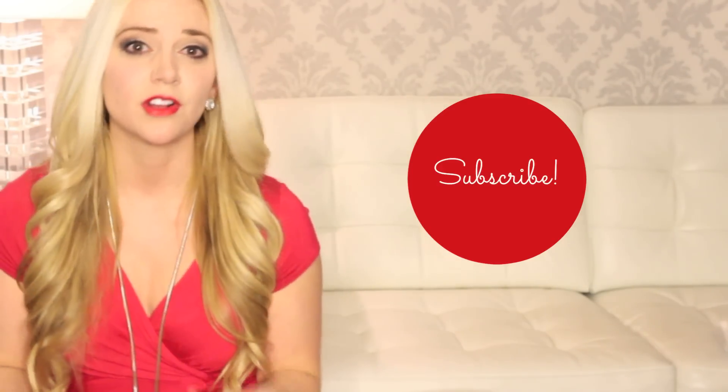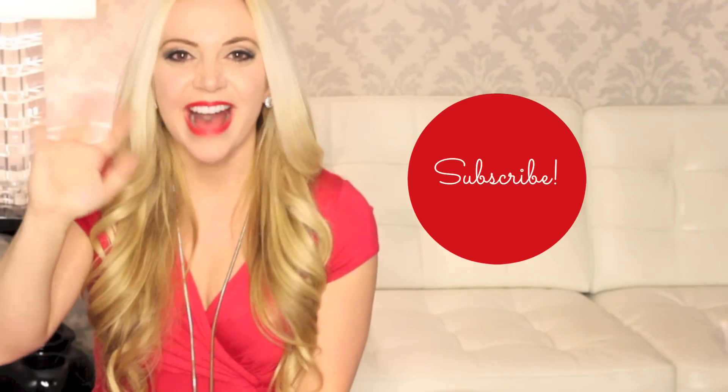If you guys have more tips, comments, or suggestions on how to apply makeup, join the conversation in the comments below. Hopefully you found this video helpful — I had so much fun making it. Thank you so much for watching, and as always don't forget to subscribe to my channel for more weekly videos on self-esteem, confidence, and relationships. Have a great week everybody, bye!